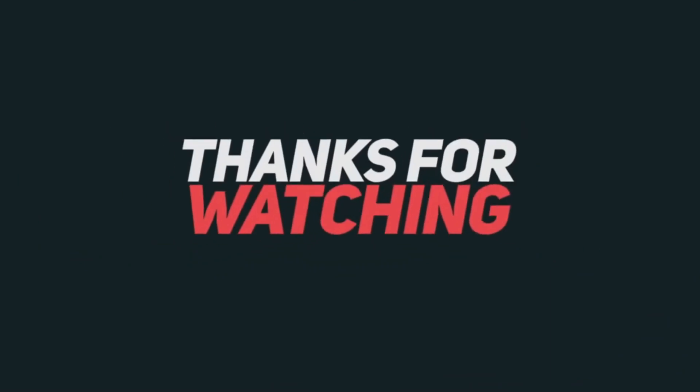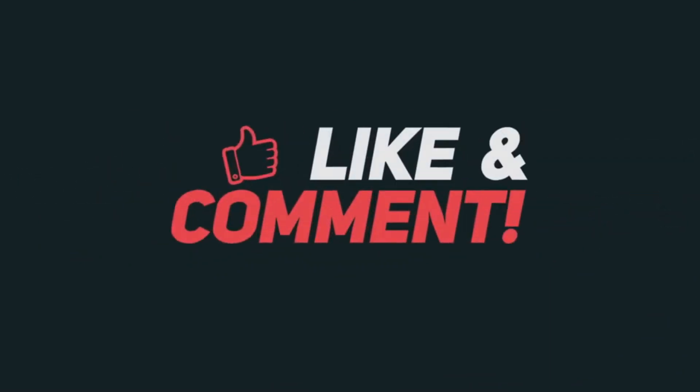That's it for this comparison of the two phones. It's my first time doing a comparison like this, so let me know in the comments if I did it correctly. If you enjoyed this video, please subscribe to the channel — thanks for watching!